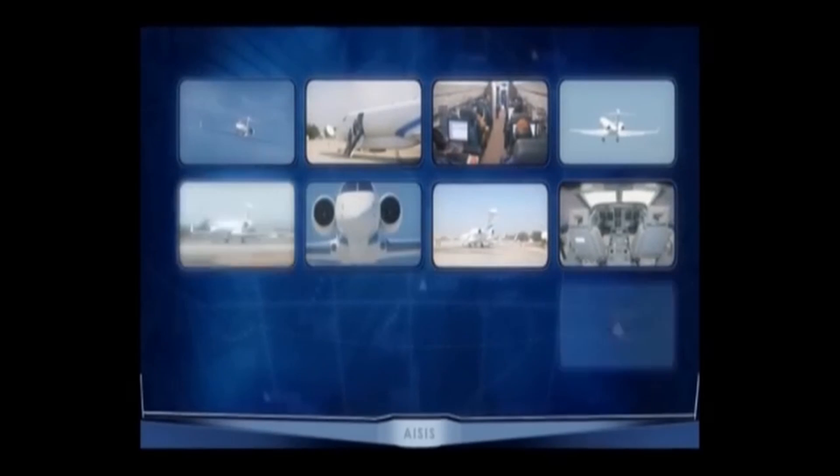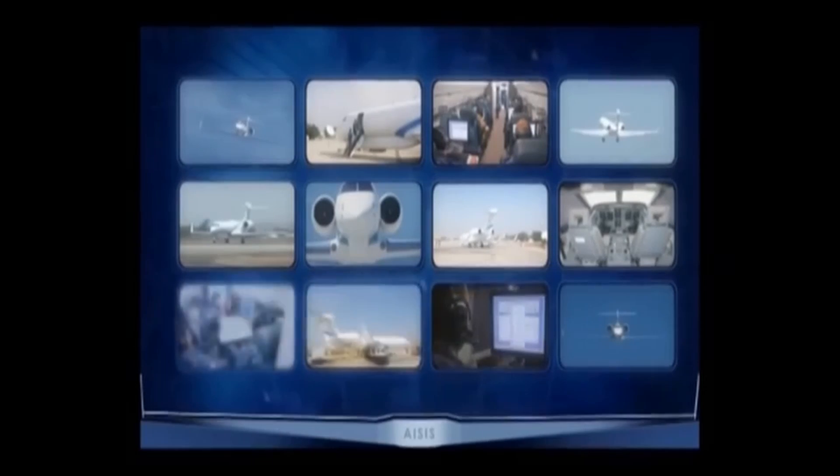The ASIS is fully operational at the Israeli Air Force. The ASIS — Airborne Integrated Signal Intelligence System.